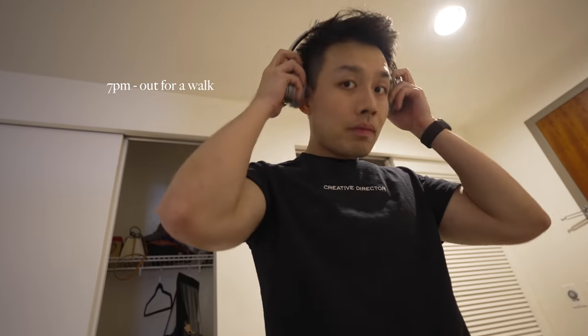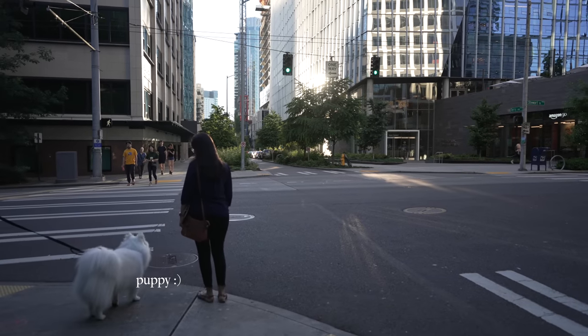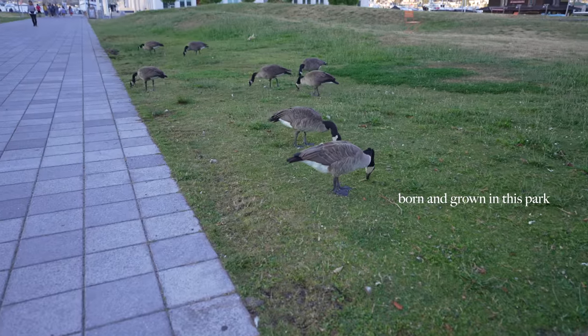After dinner I usually go to the gym, but today is a rest day for me, so I'm taking a walk outside instead. Close to our home there's Lake Union, just about 20 minutes walk away, and the view is amazing in summer. Daytime is very long in summer Seattle — it's already 8pm but it looks still pretty bright.